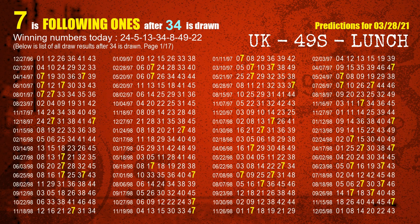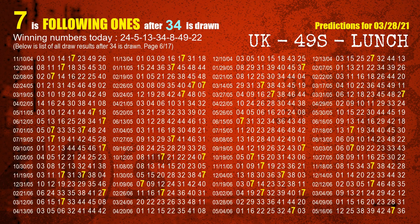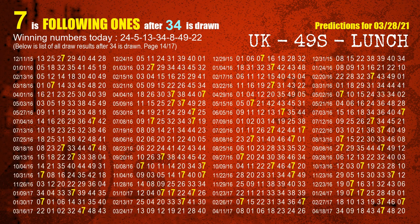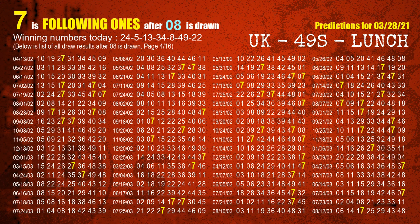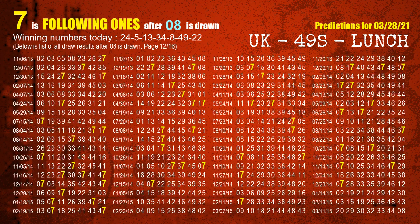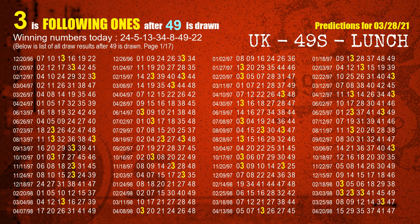The fourth winning number is 34. The most frequently following units digit is 7 when 34 is the winning number in the last draw. The fifth winning number is 08. The most frequently following units digit is 7 when 08 is the winning number in the last draw. The sixth winning number is 49. The most frequently following units digit is 3 when 49 is the winning number in the last draw.